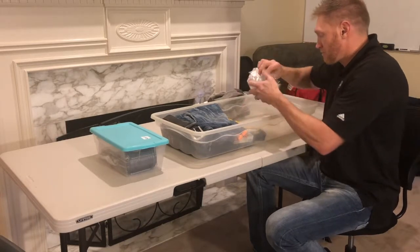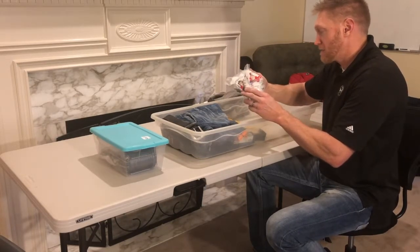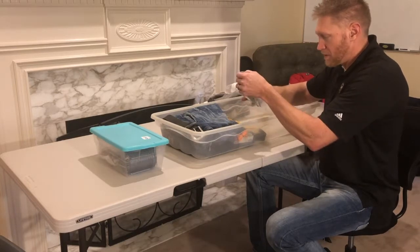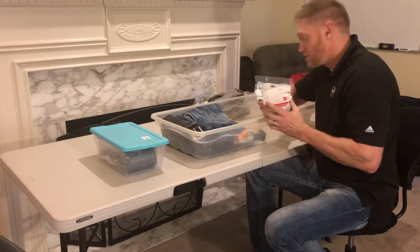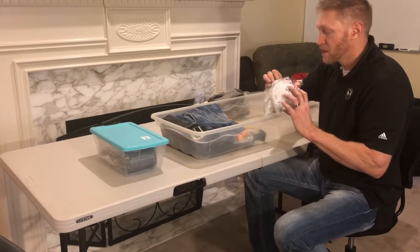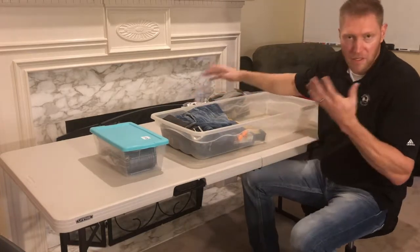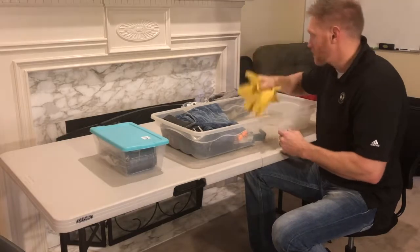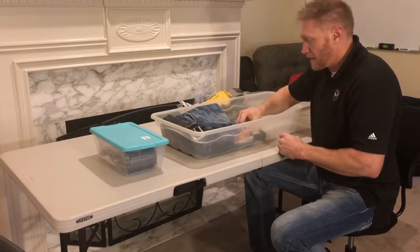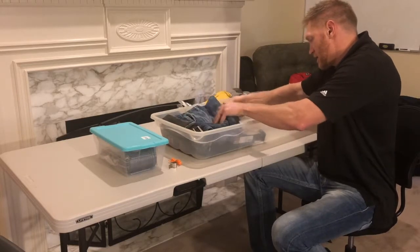Inside the socks I keep respirator masks — these are made by 3M, called N95s. There are two packages, with about six masks total, in case there's debris or smoke or whatever. Gloves are a must — keep gloves in there. I also have whistles in there.